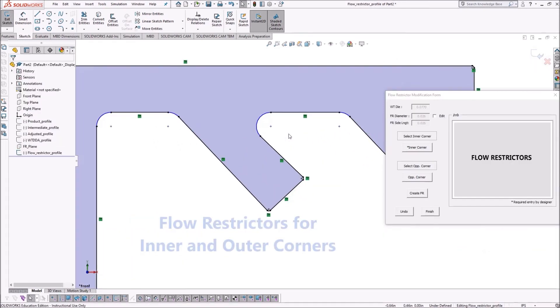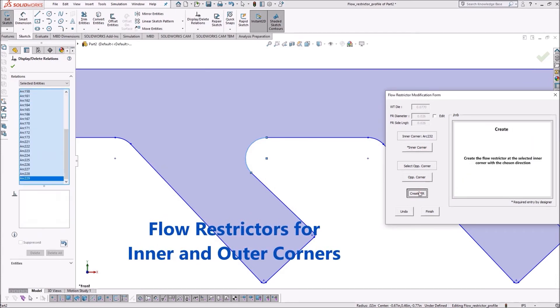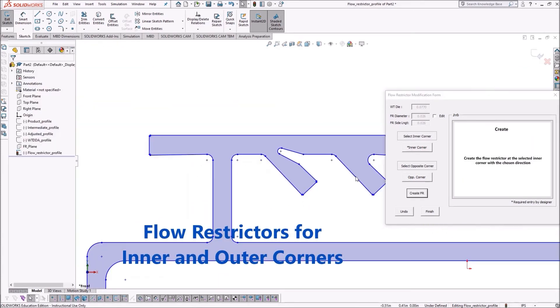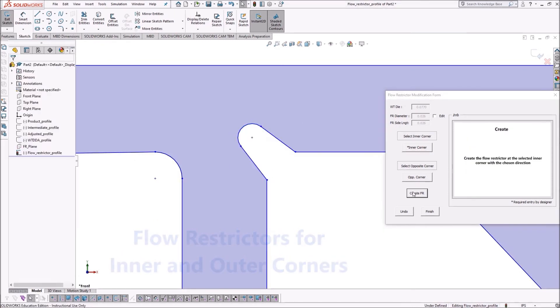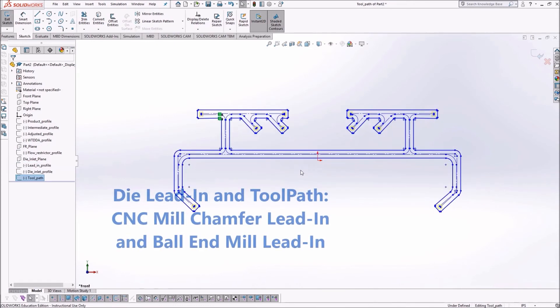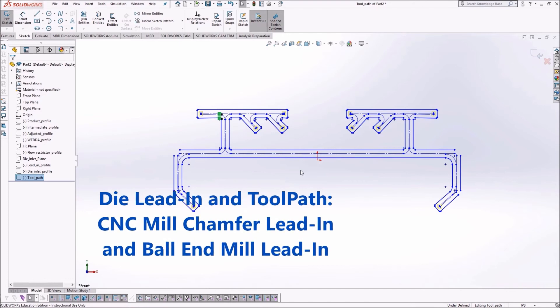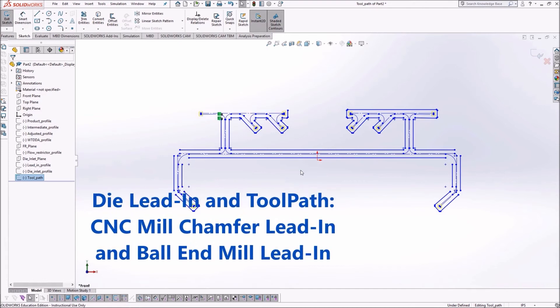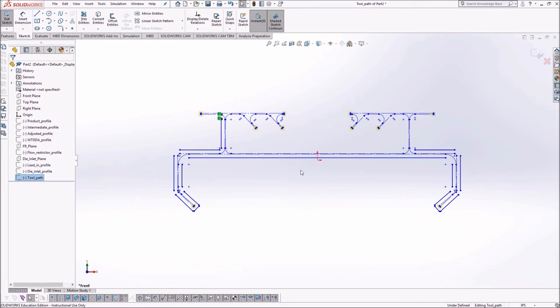Similarly, to ensure uniform flow across the corners, features like flow restrictors need to be added and designed. The program automatically recognizes the corner type and adds the flow restrictor. To improve the flow into the die plate from the transition plate, a feature called a lead-in is designed. This is manufactured using a CNC chamfer mill or ball end mill. The program designs the lead-in and its toolpath as well.